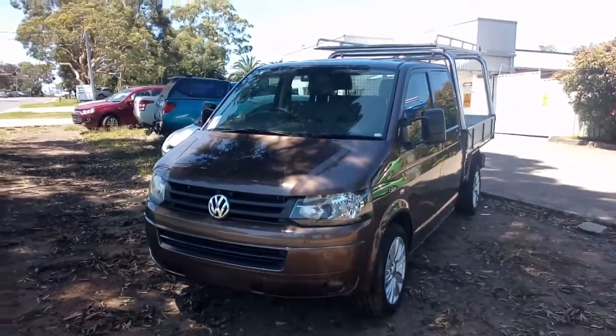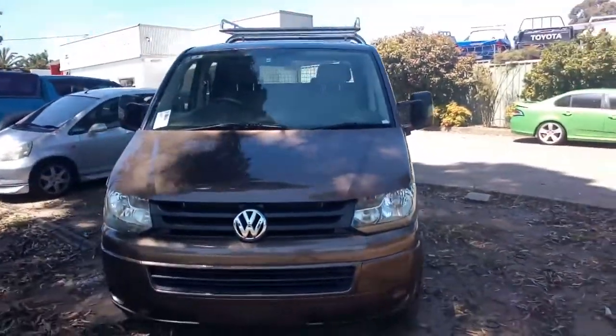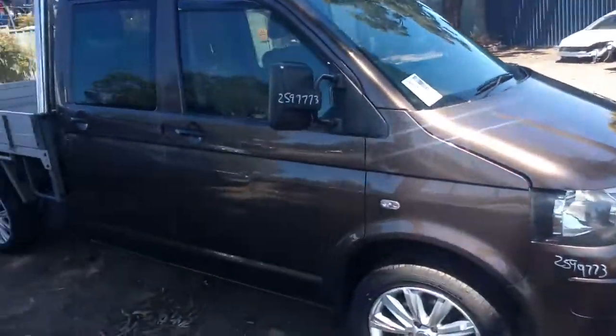Hello, welcome to Norellon Auto Parts Plus. Here I have a 2012 VW Transporter dual-cab, 2 litre twin-turbo auto. Front-wheel drive, a CFCA engine, and an NEX code transmission.